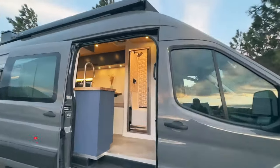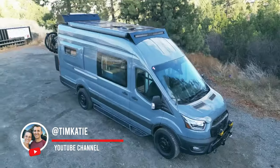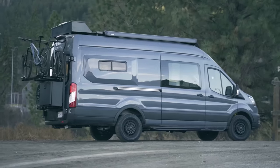Next, let's delve into another impressive van build that took six months to complete. This luxury van boasts a stylish interior with a combination of white and wood finishes. It features a beautiful composting toilet, adding both elegance and functionality to the design.